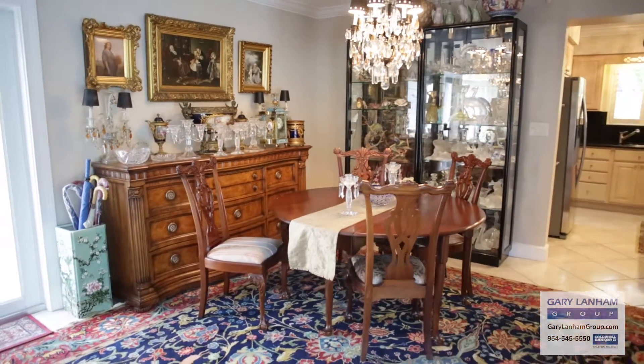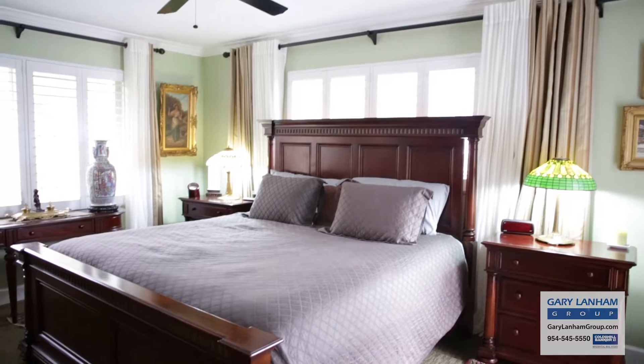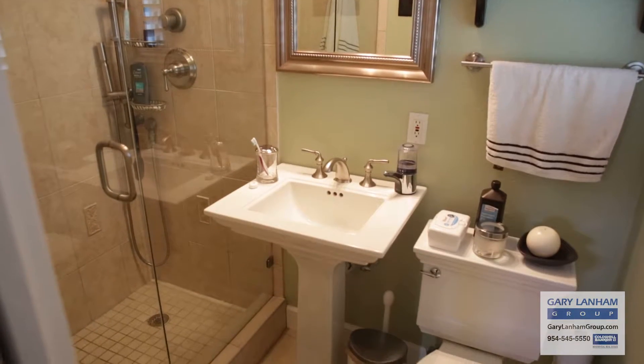There's plenty of room for a formal dining area. The master bedroom is on the canal side of the house with a door that leads directly to the pool. It has its own tastefully remodeled ensuite.